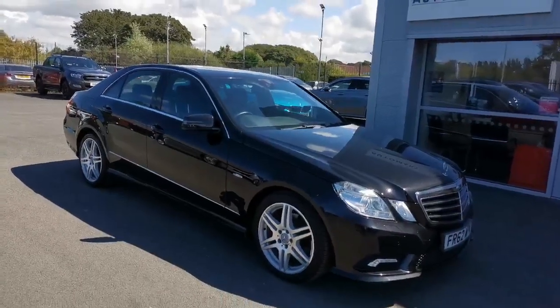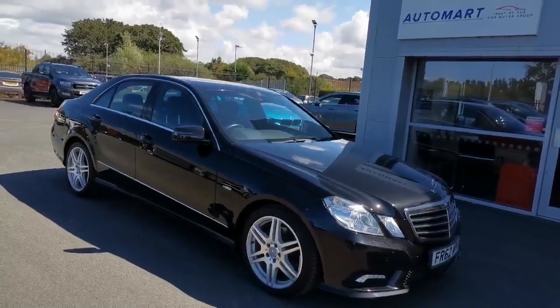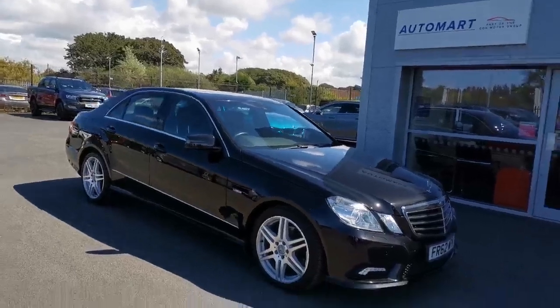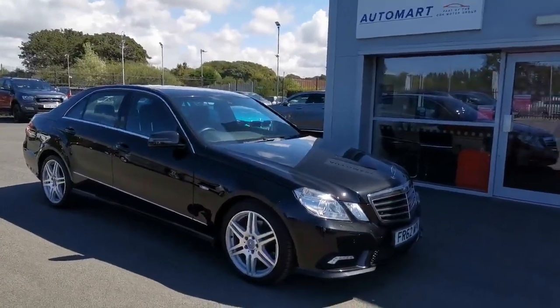Hi guys, Mike from Southport Automart again. Next car today is a rather lovely 2012 62-plate Mercedes-Benz E350 CDI V6. It's done 62,000 miles with a phenomenal service history which I'll show you in a second.